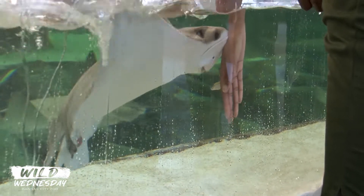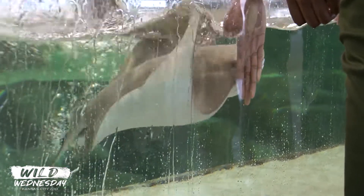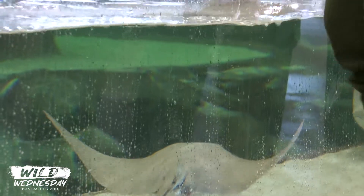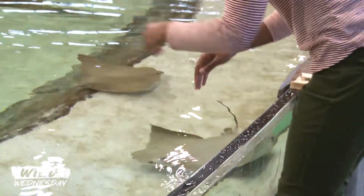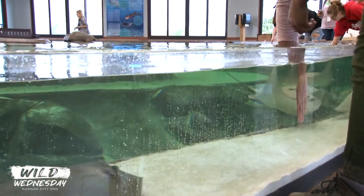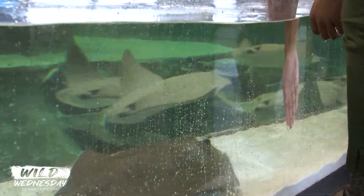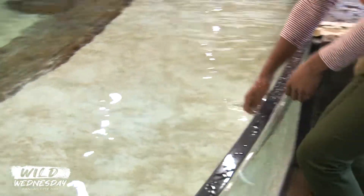Sometimes they have trouble finding it. Can you sense that I'm a little nervous giving you this fish? It is fun to watch all the people feeding because it is kind of intimidating when they're coming up to take the fish — some people pull their hands out right before they get it, and some people drop it. And it's so slippery — I don't want to drop your delicious meal. I'll try again when somebody comes over.